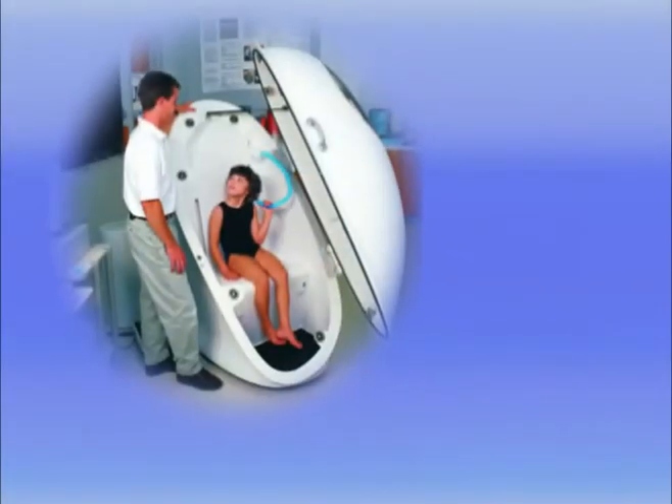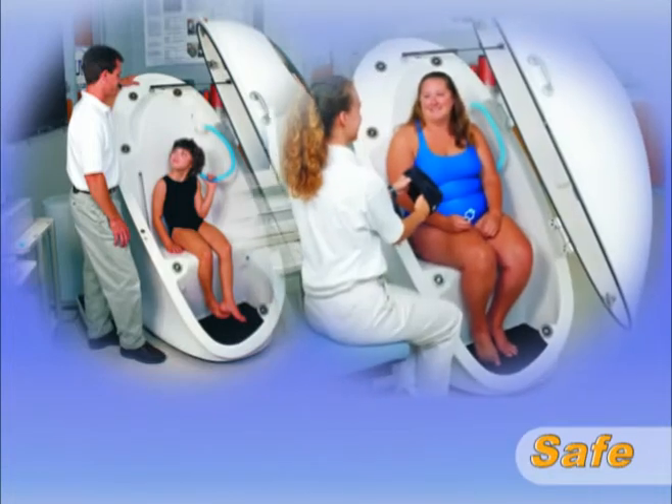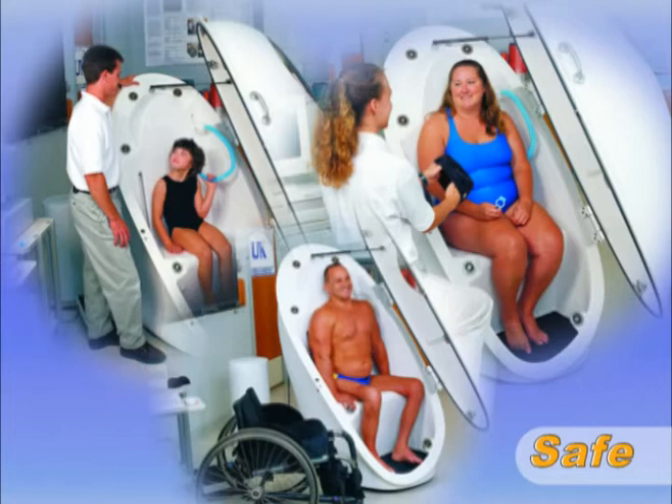The Bod Pod is completely safe, making it the ideal method for testing all populations, including children, the obese, the elderly, the disabled, and the diseased.